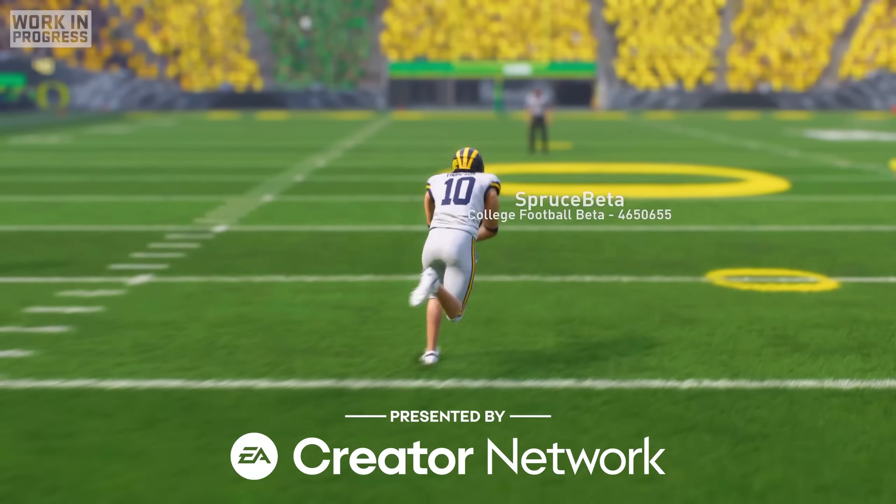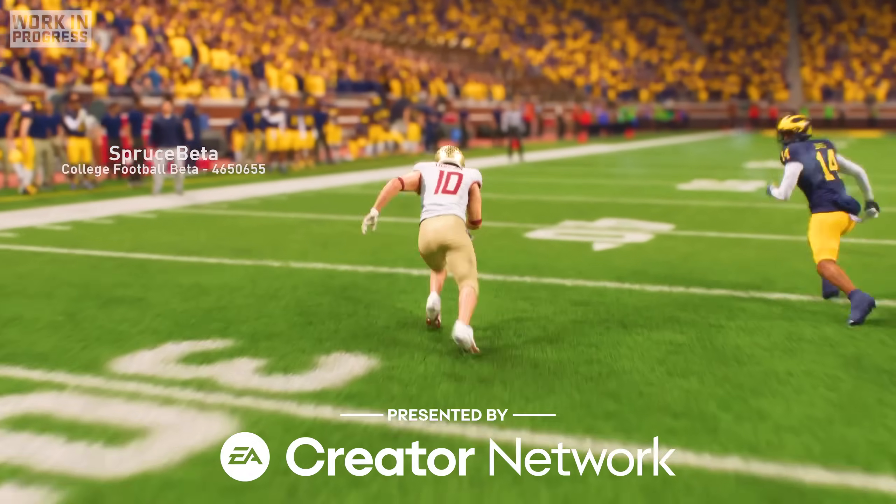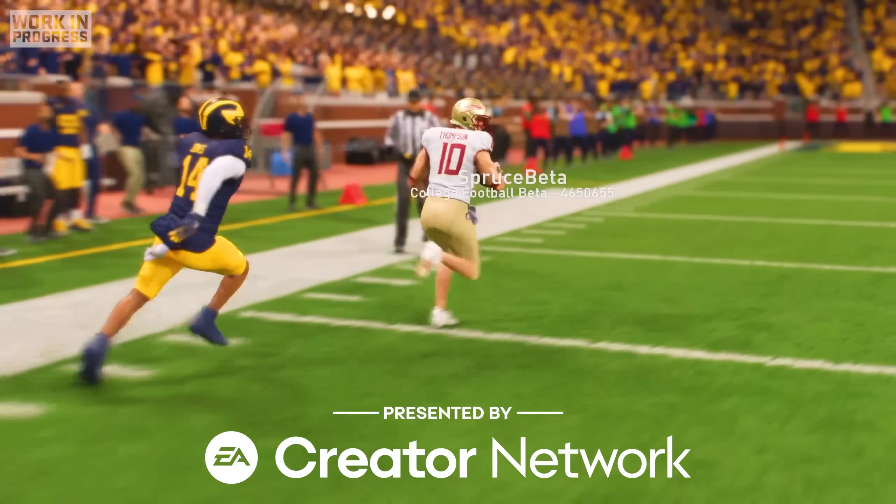This video is presented by the EA Creator Network. Big thank you to EA for allowing me to capture this early access work-in-progress footage.